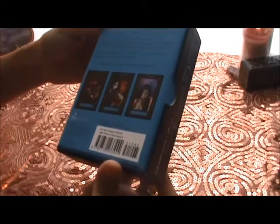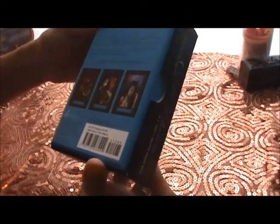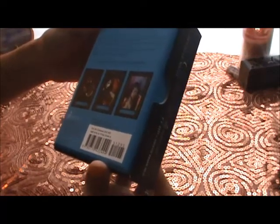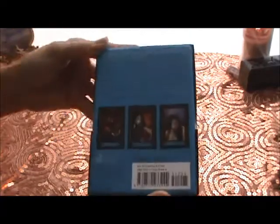Who makes this? Published by Potter Style, Random House — a division of Random House, New York.